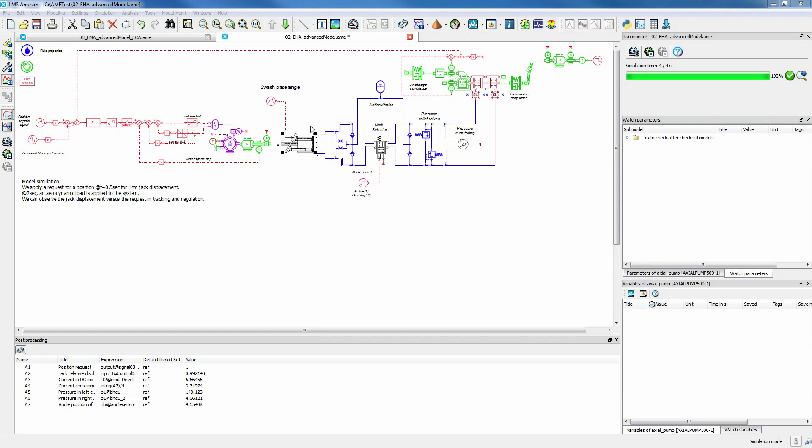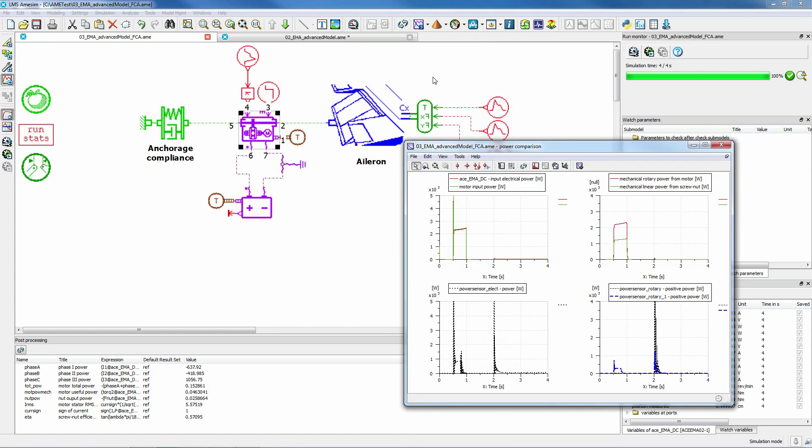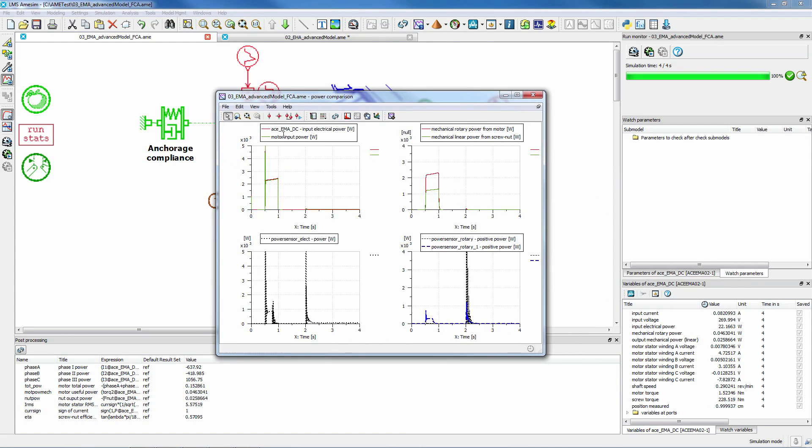Finally, you can select an actuation technology by comparing the efficiency of full electromechanical and electro-hydraulic actuation. You can account for overall energy needs and understand the impact on the surrounding environment by facilitating the study of heat release.